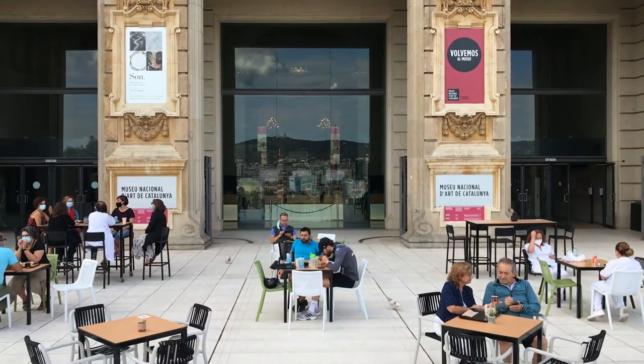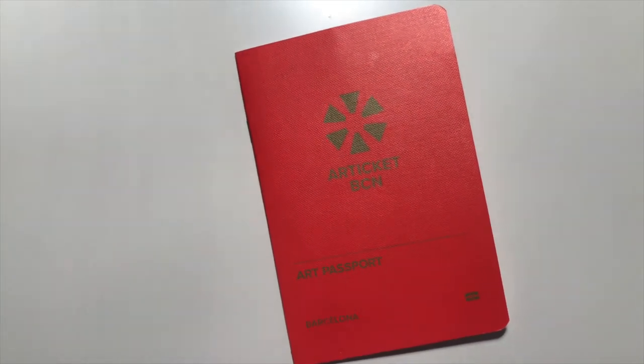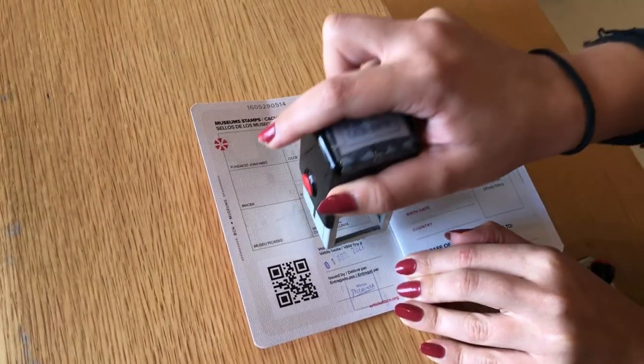For amazing discounts on museum entrances, I would grab an art ticket, which for just 35 euros gets you into six different Barcelona art museums, including the MNAC, MACBA, Picasso, Miró, and more.